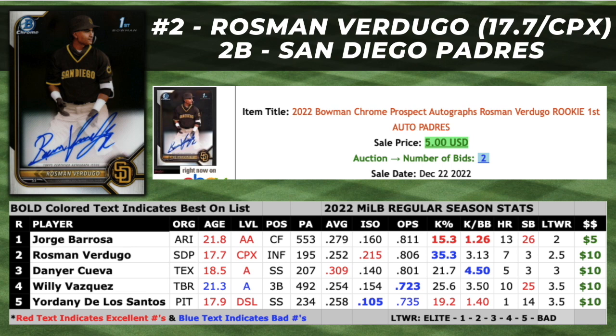At number two, I chose Rossman Verdugo, a 17.7-year-old infielder in the San Diego Padres organization. While the majority of his peers spent their first professional season in the Dominican Summer League, Rossman Verdugo was sent stateside to the Arizona Complex League. Ranked at the bottom of the 2022 international class, he was signed by the Padres out of Ensenada, Mexico. Verdugo is bat-first all the way, with in-game power being his standout tool. He cranked seven home runs in just under 200 plate appearances at age 17, tying Samuel Zavala for the most home runs by a 17-year-old on this entire checklist. Verdugo also has above-average speed, backed by four triples in the Arizona Complex League in 2022, which hasn't manifested onto the base paths yet but is something to keep an eye on.